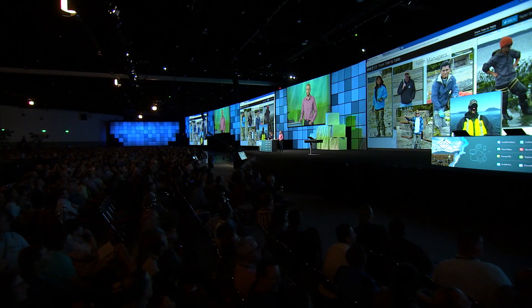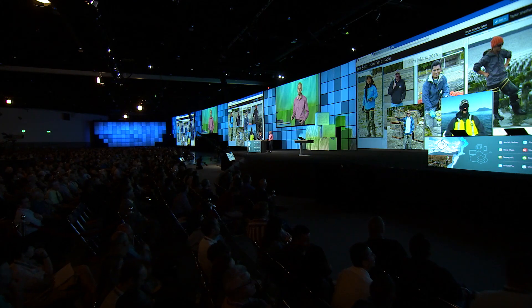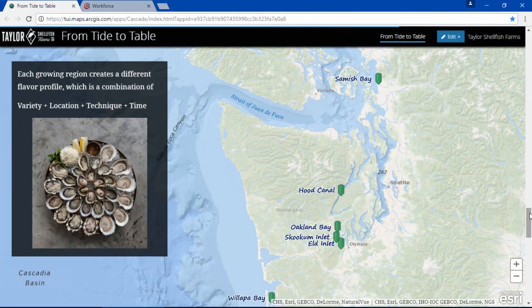Our farm managers and staff work day and night in all weather conditions to bring the best product to our customers. It's important for us to thank them for their hard work and dedication when telling this story. Each of our growing regions and farming techniques creates a unique flavor profile, which encourages both brand and geographic loyalty.